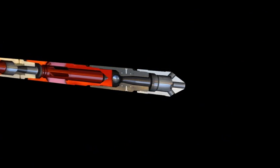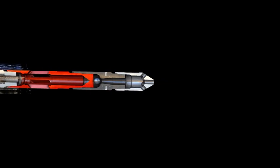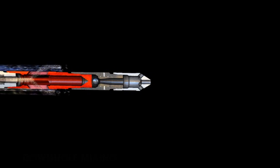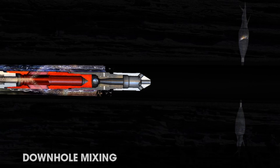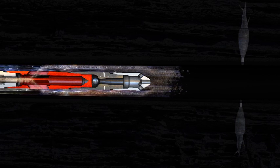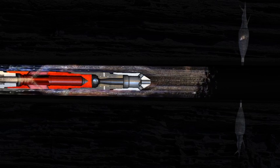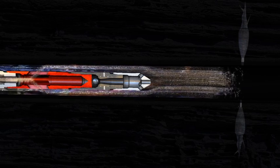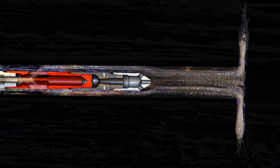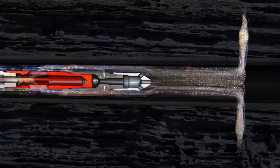A proppant concentrate is then pumped down the tubing to be mixed with clean treatment fluid pumped simultaneously down the annulus. The concentrated slurry exits the BHA through the mixing sub, and by varying the rates of proppant concentrate in the coiled tubing and the clean treatment fluid in the annulus, the mixture can be instantaneously adjusted downhole. Diversion slugs of proppant can be created in reaction to pressure changes.